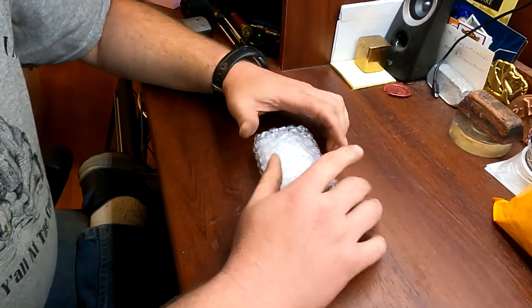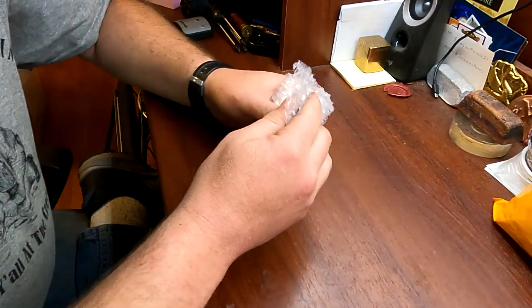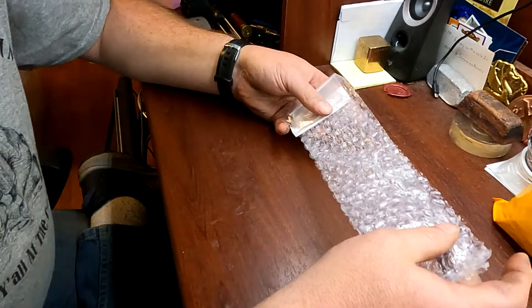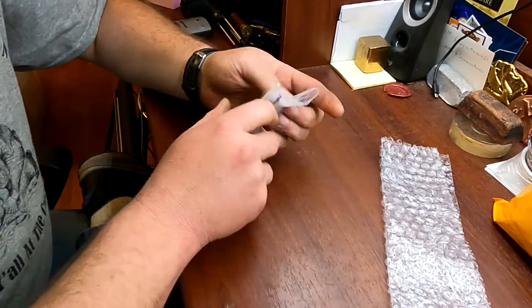All right, so I already opened the box and got everything out. Wasn't supposed to be here till Wednesday and it showed up today, so it was a couple days early.